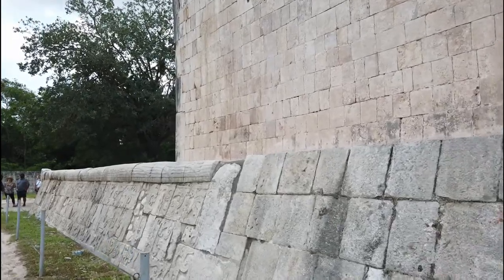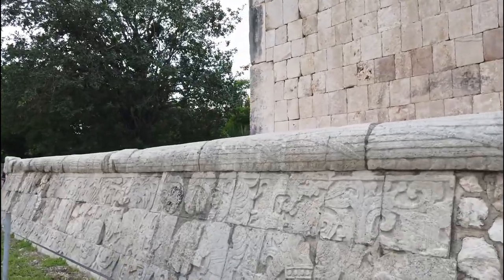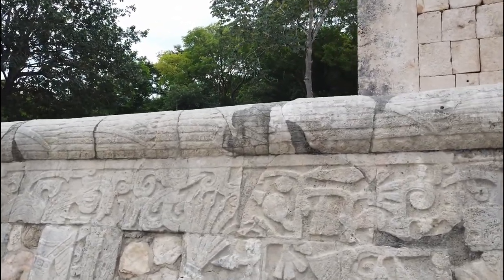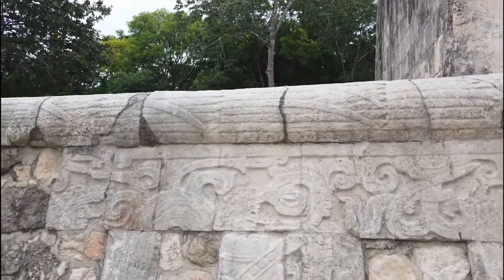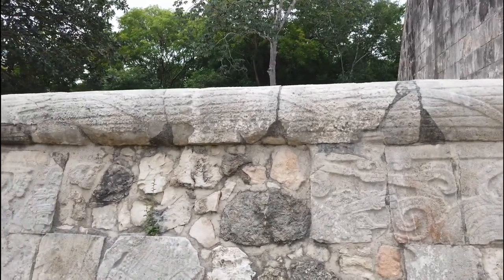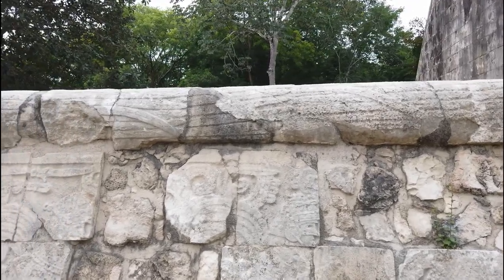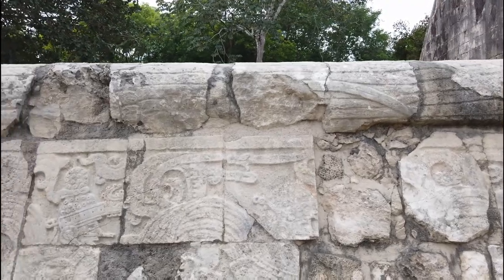This is a court where they would have played a ball game. And the winners or the losers — however you may look at it — would have been sacrificed to the gods. You can see here some of the carvings, and you can see areas where some of the blocks that were carved have either fallen off or eroded to the point where they needed to be repaired. And behind it we see the very small stones with a lot of mortar holding it together.